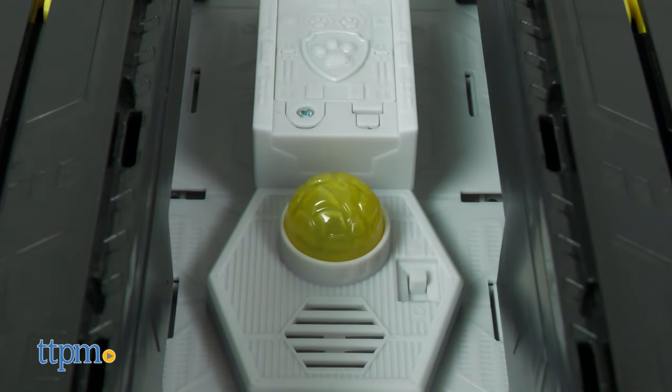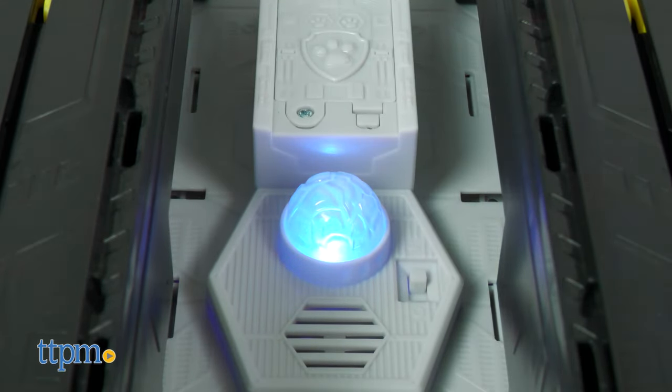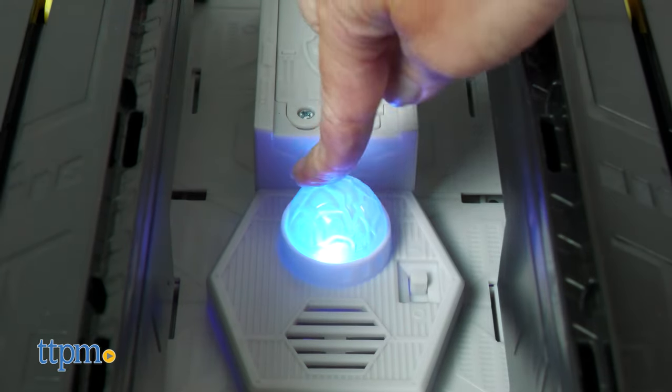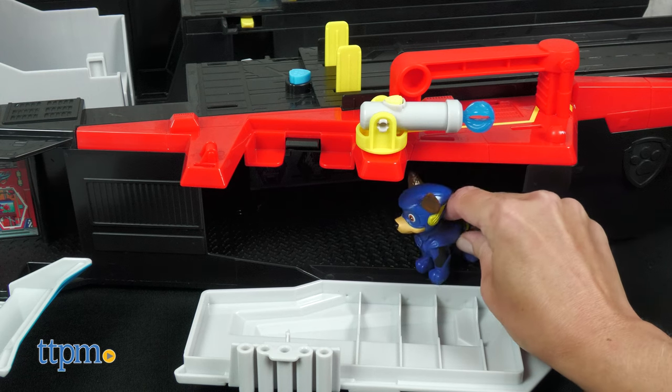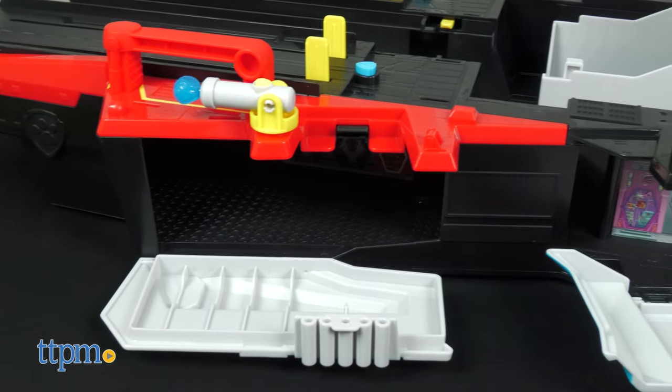Now you've revealed the meteor just like in the movie. Press down on the meteor to activate lights, sounds, and pup phrases. Three AAA batteries are required for this but not included.